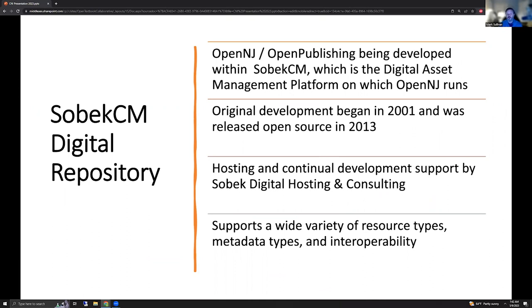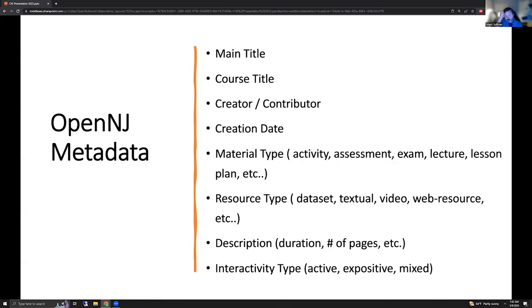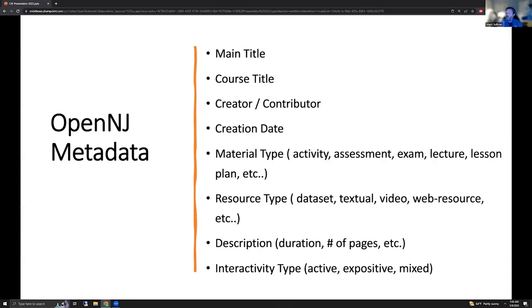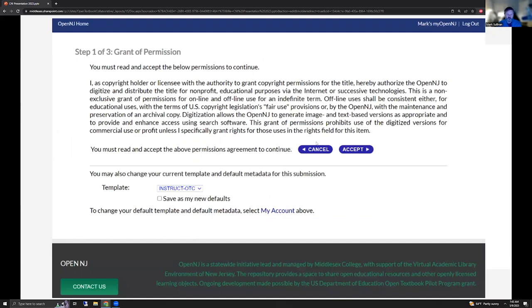Continuing development is supported by SOBEK-CM digital hosting and consulting. This supports a wide variety of resource types, metadata, and interoperability. Some of the SOBEK-CM metadata we just get because we're part of a digital library — like Darwin Core, which might be interesting for an OER piece of material. But then we had to turn to the OpenNJ metadata itself and select which fields to use. Some of them are base resource material fields; some came in from the IEEE learning object metadata — material type, resource type, interactivity type, for example. This is really the bulk of the metadata that we expect people to provide when they're submitting material.